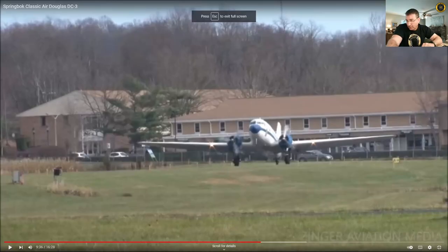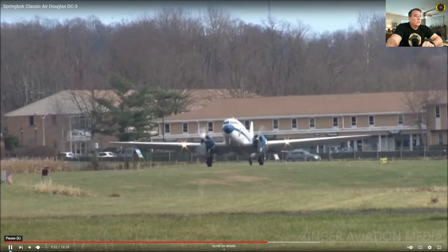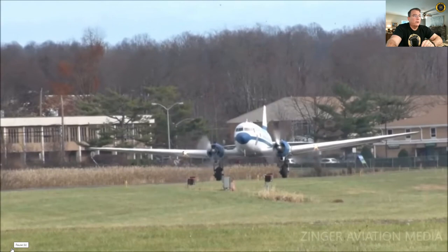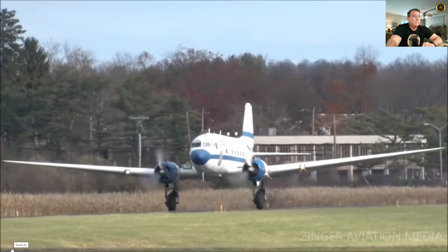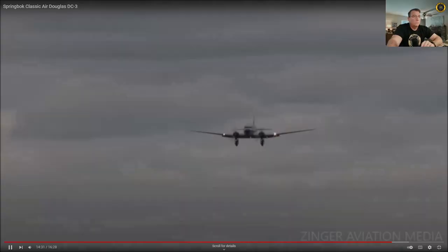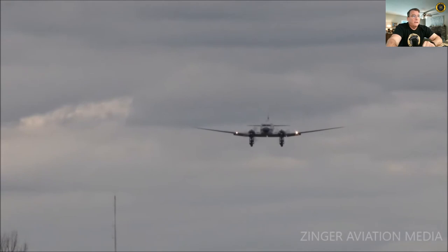Here's another example from Zinger Aviation Media, Princeton Airport, Montgomery, New Jersey. Same thing on takeoff — you want to fly the tail of the DC-3 up relatively quickly to gain directional control aerodynamically via the rudder. The tail is already up just as the power comes up on the engines, giving full directional control on takeoff. Same thing coming into land — you're going to wheel land the DC-3 and keep the tail up until the horizontal stabilizer is no longer flying.